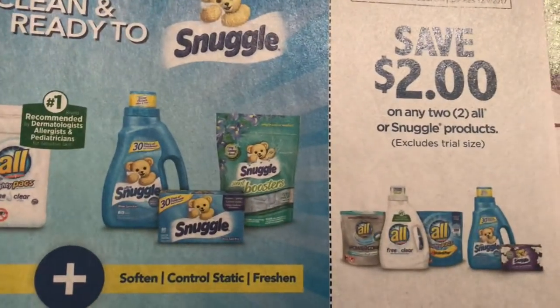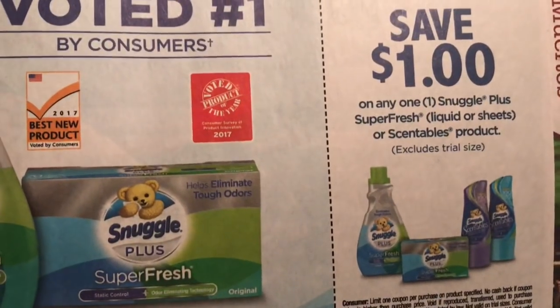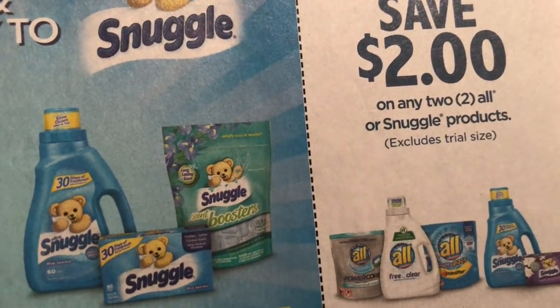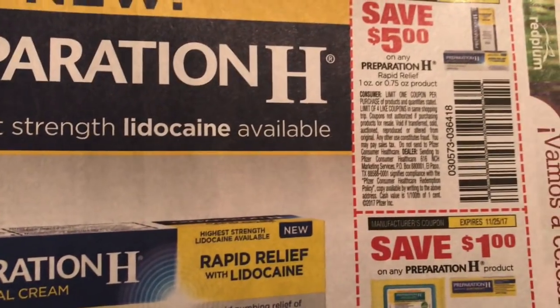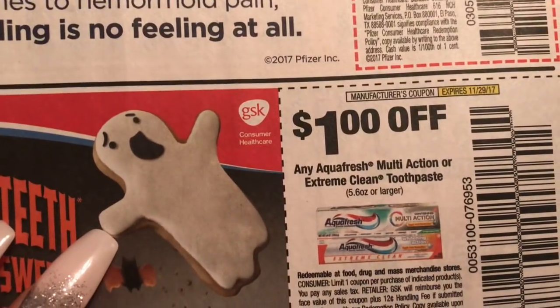Here's the famous Awe, which is going to be $1 at CVS starting tomorrow. And that's off of Awe or Snuggle, by the way. We also have Garnier, Preparation H, and Aquafresh.